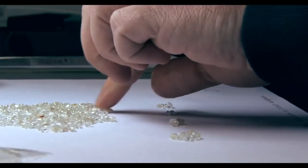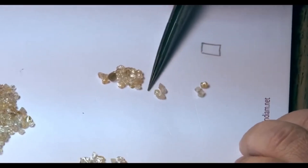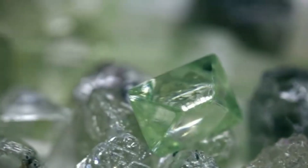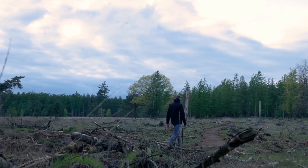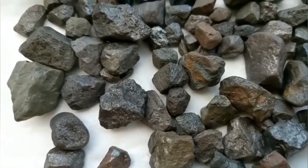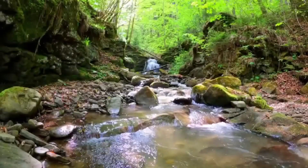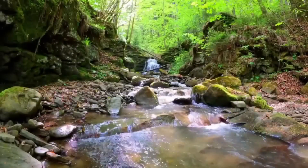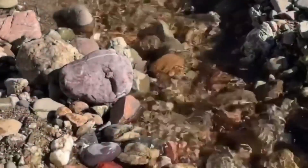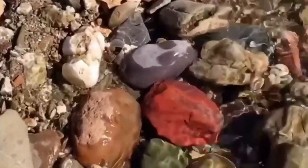Today on EGS Pro, we reveal the five natural signs that tell you you're standing on diamond-rich ground. And believe me, once you learn these, you'll never walk over the earth the same way again. So buckle up, grab your mental geology kit, and get ready to uncover the secrets of diamond hunting — with no fancy equipment, just facts, eyes, and a bit of wild intuition. Let's dive in.